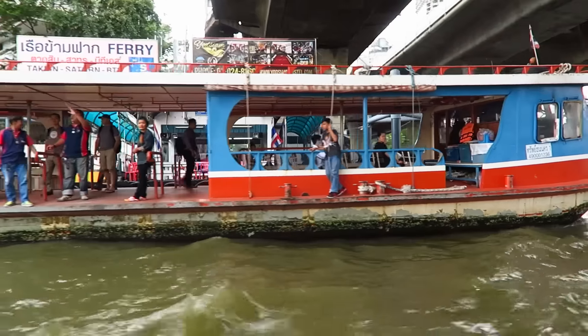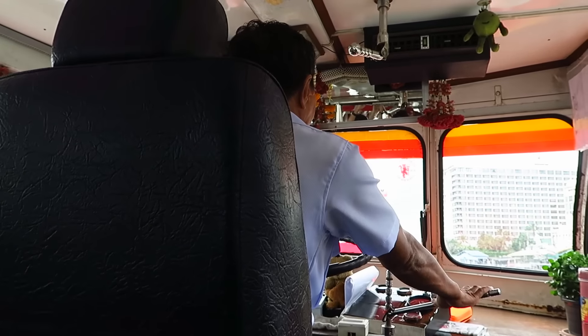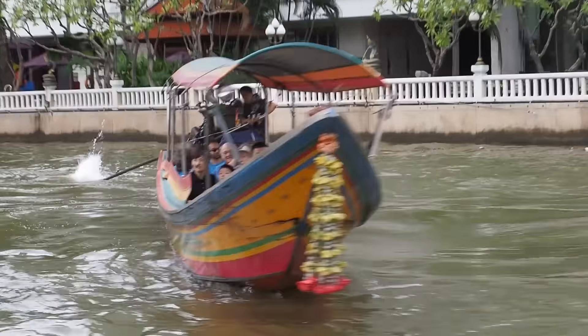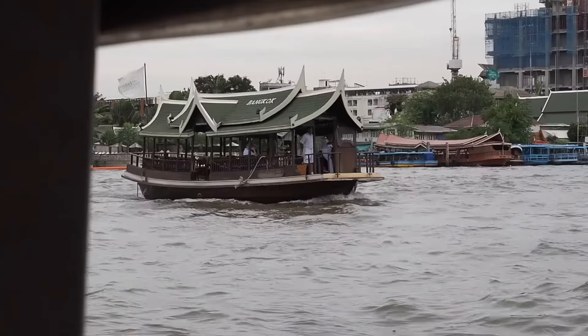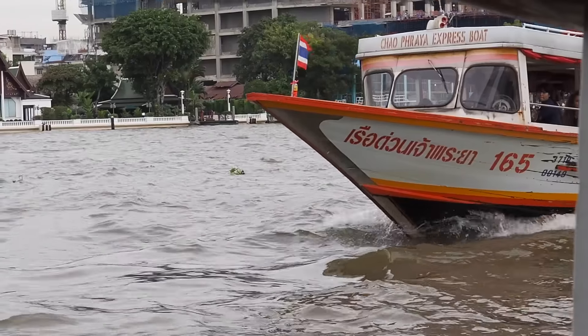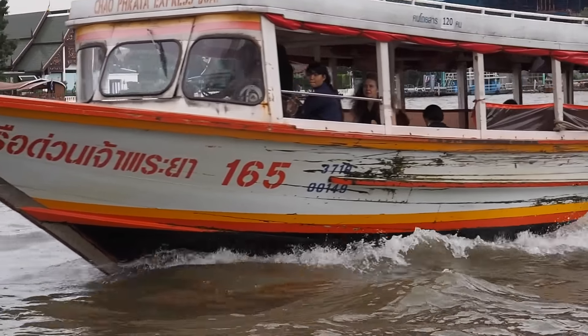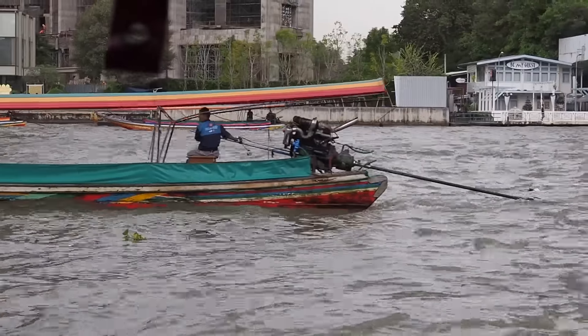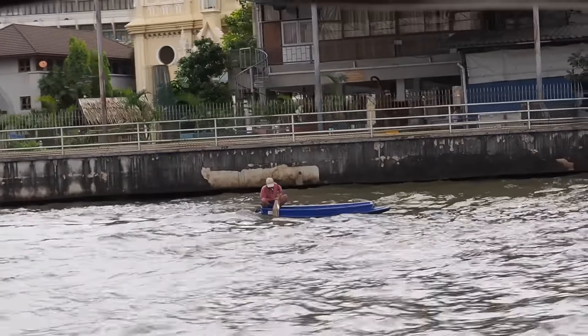The Chao Phraya is a major river which flows through Bangkok and then continues its downward journey to the Gulf of Thailand. Many tourist attractions sit along the river's edge, so depending on where you're going, taking the Chao Phraya Express can be one of the most efficient ways to get around. It is also quite the experience as you're guaranteed to see all sorts of vessels competing for space on the water.